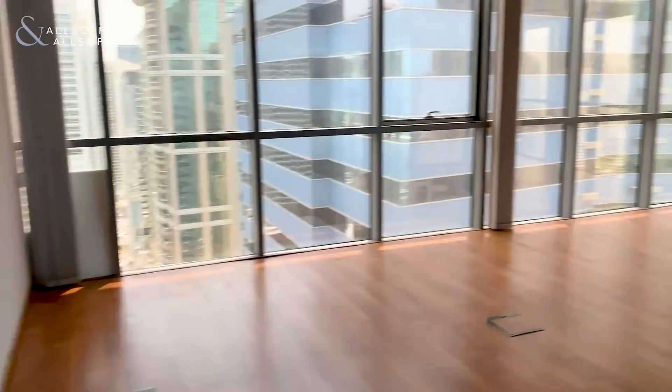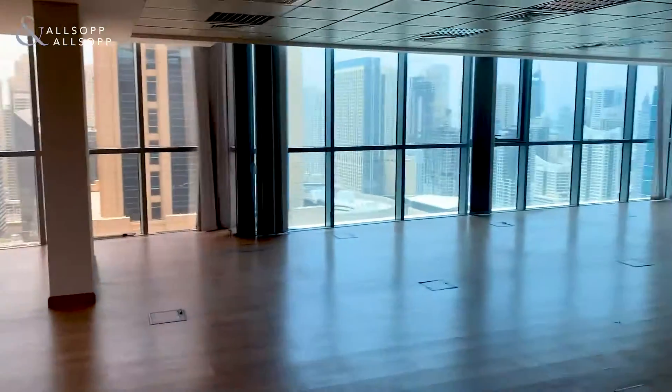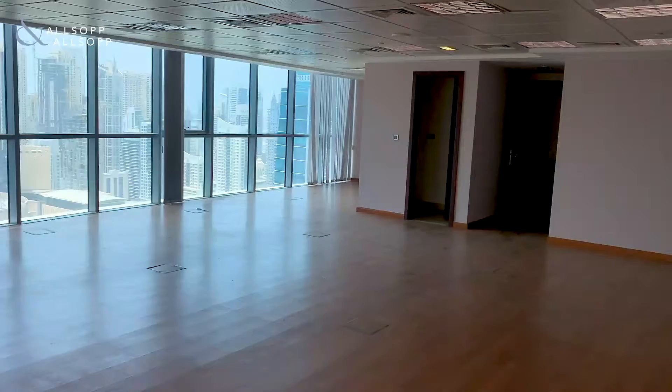As we head over to this corner over here, we start to get an idea of the size of the office.